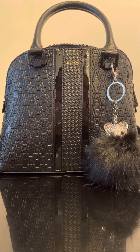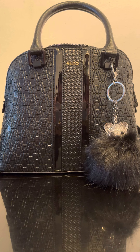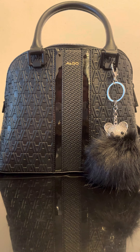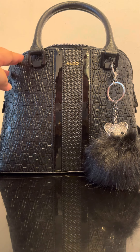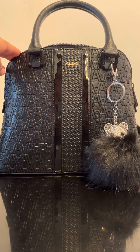Hi guys, welcome back to my channel! Today I wanted to do a 'what's in my bag' video. I really enjoy these types of videos, so I hope you do too. Today I have this Aldo bag that I purchased from Ross about a week ago — it was $32.99, and this bag actually has the shape of the LV Alma BB.